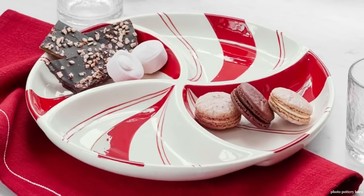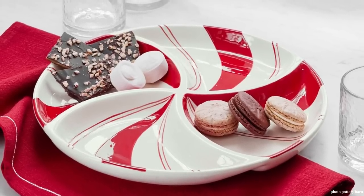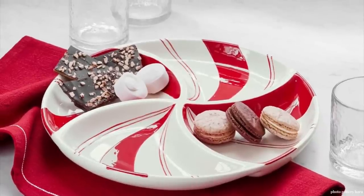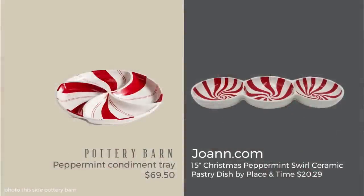The peppermint swirl condiment tray from Pottery Barn was one of my favorites in the lookbook — it would be fun to put holiday cookies out for unexpected or expected guests. I found a nice look for less. The item is so unique it would be hard to find the exact same thing, but I found this really cute looking dish at Joann's: 15 inches wide with three sections, similar in theme with swirls, for $20.29.